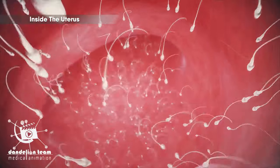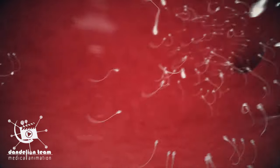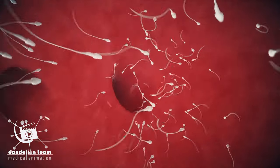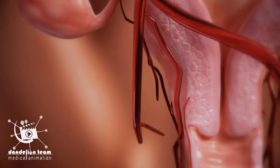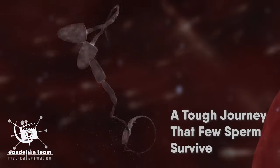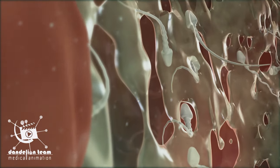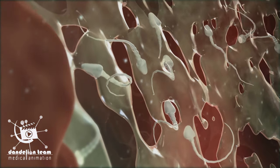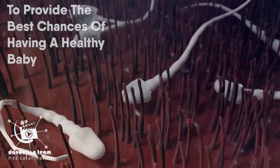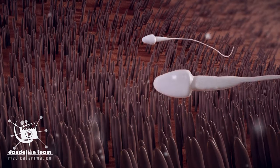Once the sperm has entered the uterus, contractions propel the sperm upward into the fallopian tubes to meet the waiting egg. Sperm must travel from the vagina to the fallopian tubes — a tough journey that few sperm survive. This process may be nature's way of allowing only the healthiest sperm to fertilize the egg, to provide the best chances of having a healthy baby. The first sperm enter the tubes a few minutes after ejaculation.